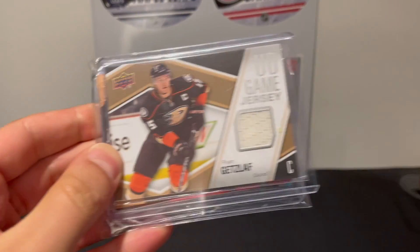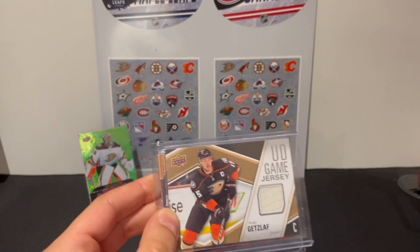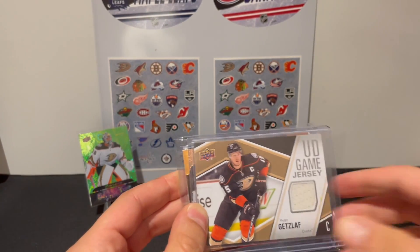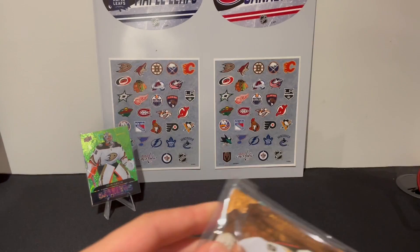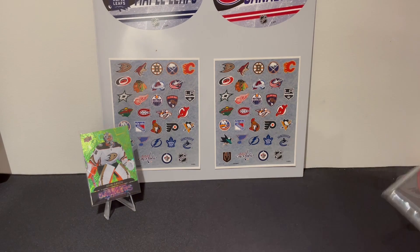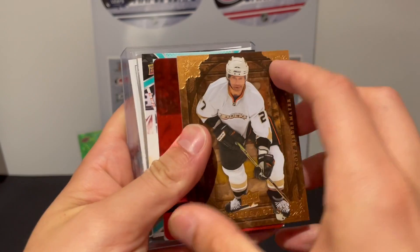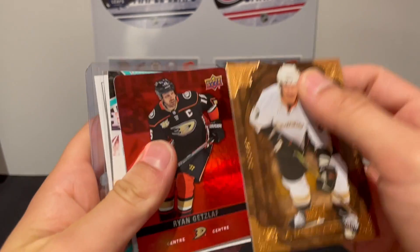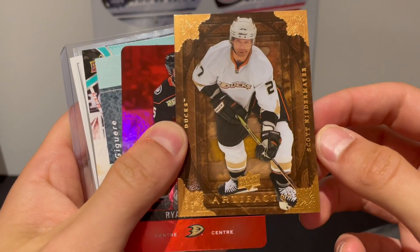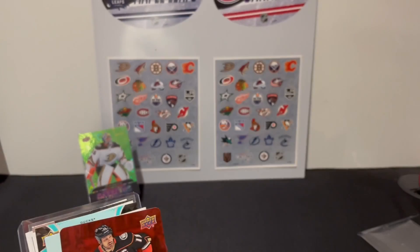To start us off, we have a UD game jersey of Ryan Getzlaff, who I believe is retiring after the end of this season. And then we got a pack — let me open that up for you guys. First card is from Artifacts, we have Scott Niedermayer. This is 08-09 Artifacts, pretty long time ago.